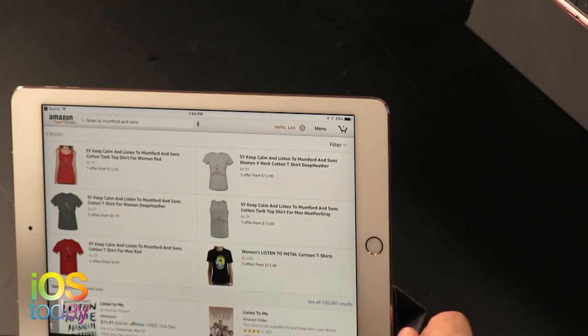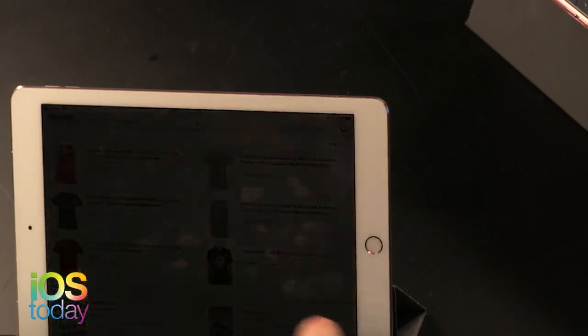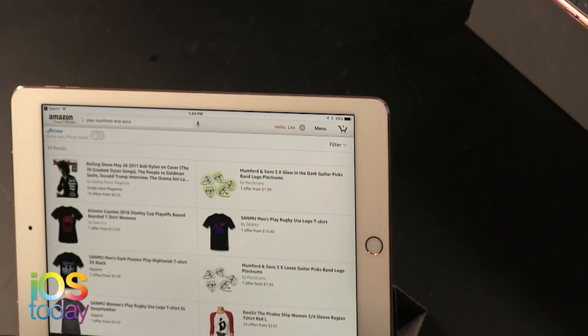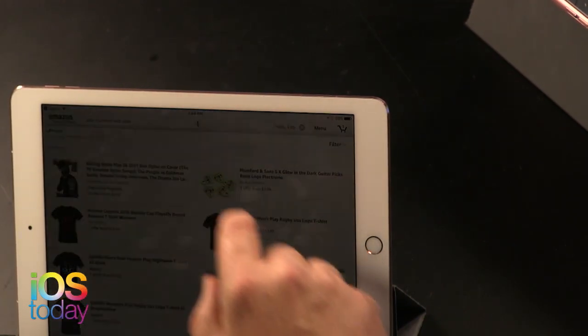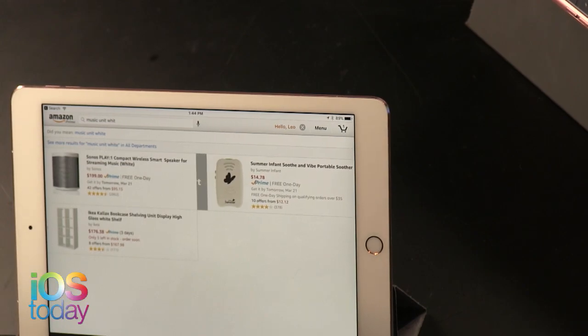Maybe it's because I don't pay for the music service. Trying 'listen to Mumford and Sons' — it found a 'Keep Calm and Listen to Mumford and Sons' tank top, not music. Trying 'play Mumford and Sons' — it showed how to buy a Sonos instead. It did actually play music once before, but this is why I hate voice assistants — it's completely unreliable.